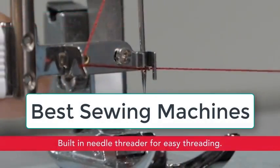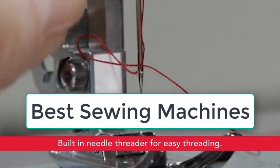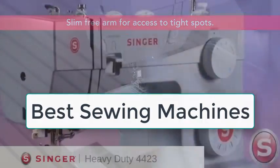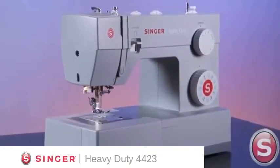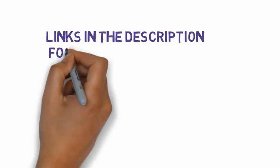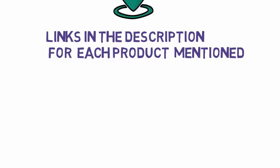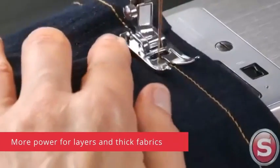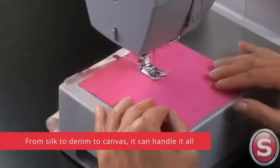Are you looking for the best sewing machines? In this video we will look at six of the best sewing machines on the market. Before we get started, we have included links in the description, so make sure you check those out to see which one is in your budget range.